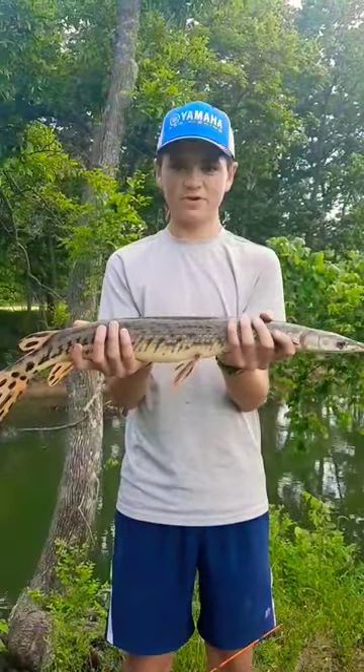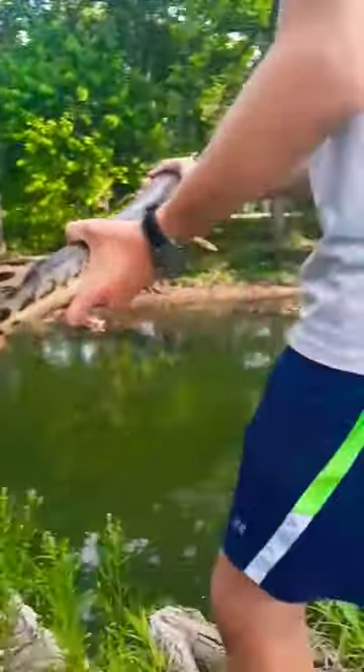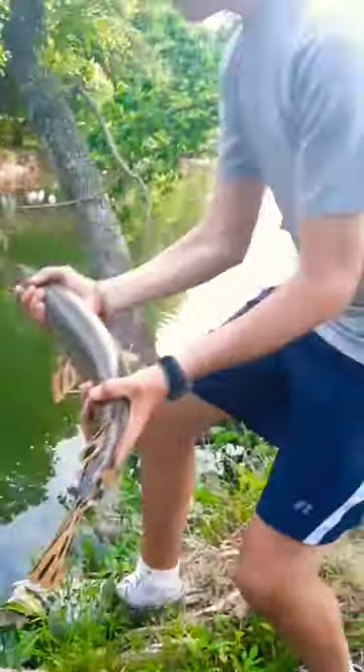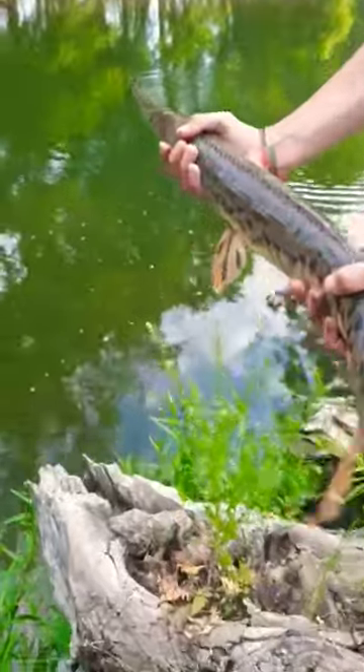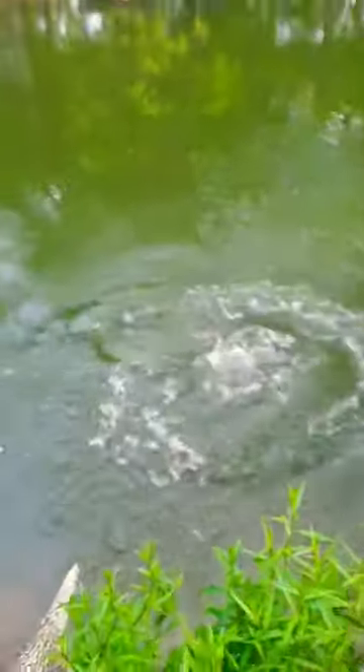So I'm gonna get him unhooked and we'll let him go. Now we're gonna let him go — hook's about out. I'm just gonna load him down and toss him in. Thanks for watching, and like and subscribe.